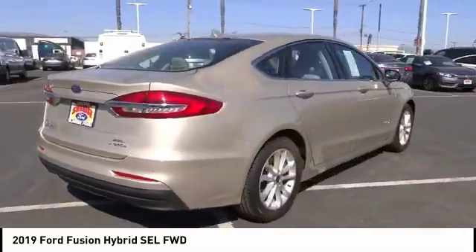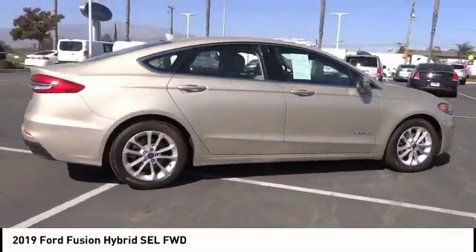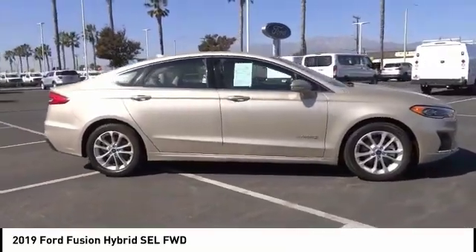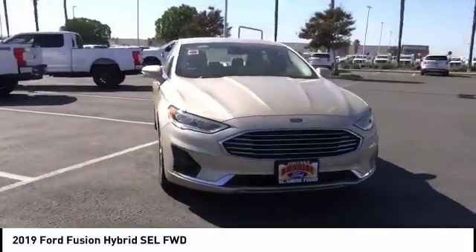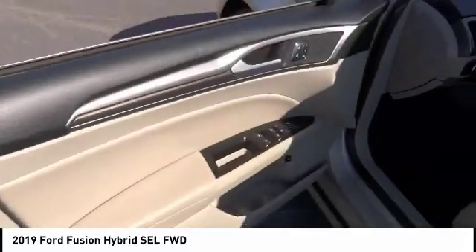Here are some of this vehicle's great options: backup camera, navigation system, anti-lock brakes, driver airbag, air conditioning, alloy wheels, cruise control, power windows, power locks, leather seats.